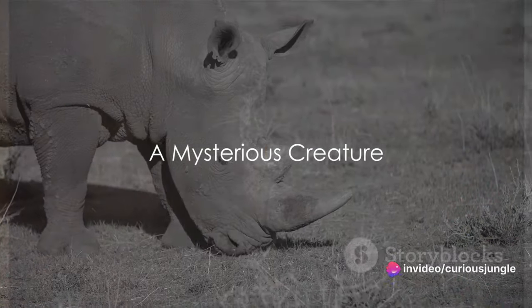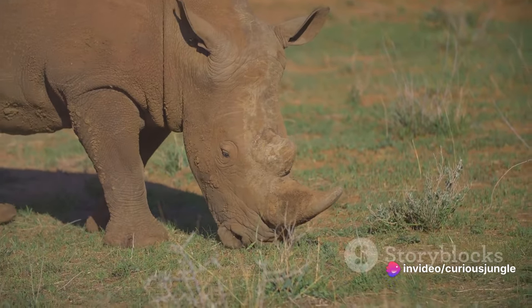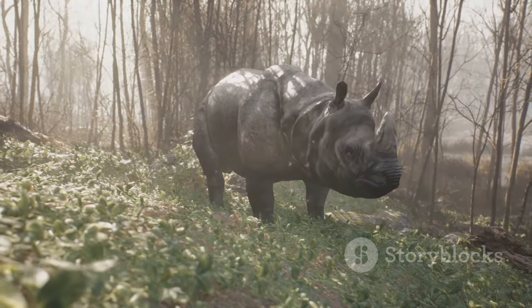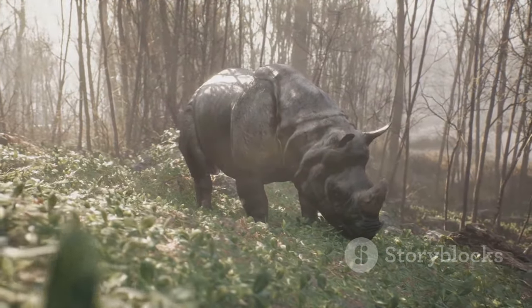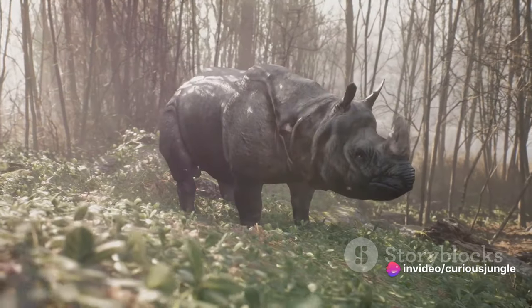Have you ever wondered why rhinos possess such a unique horn, or why they have remained virtually unchanged for millions of years? Our journey begins with the rhinoceros, a creature shrouded in mystery and antiquity. This majestic beast, often likened to a living relic of prehistoric times, has evolved perfectly to fit its environment.